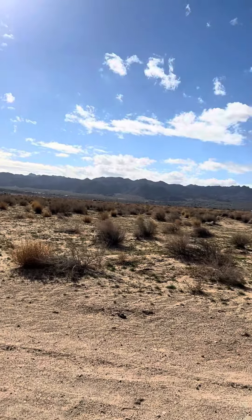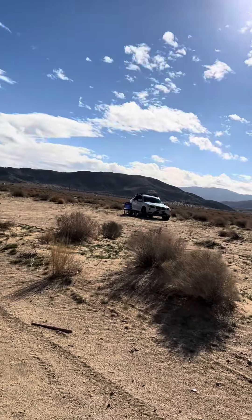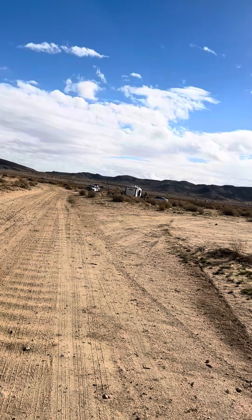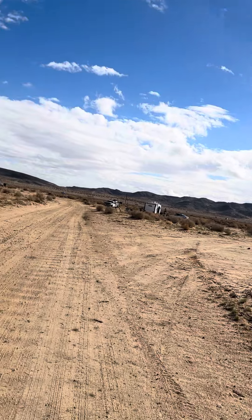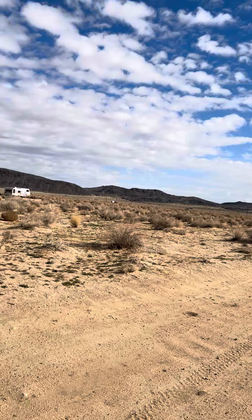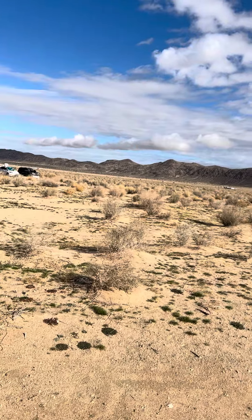There are tons of huge open area to park wherever you want. Enjoy the area — a lot of people do dirt bikes, ATVs, and all that kind of stuff. And it's about five miles or so from the west entrance to Joshua Tree National Park, which is cool as well.